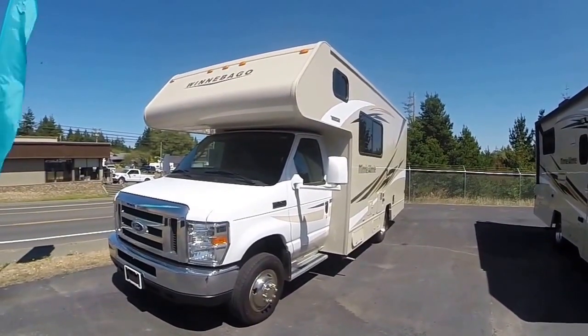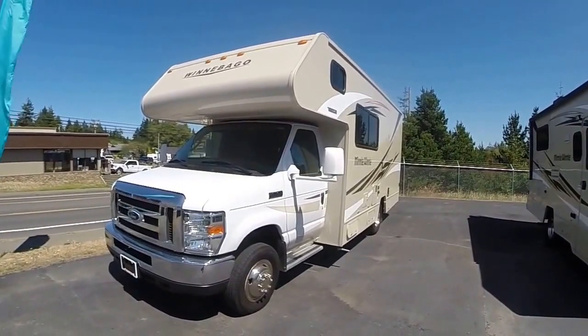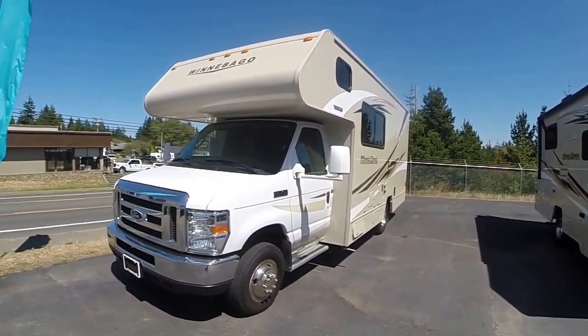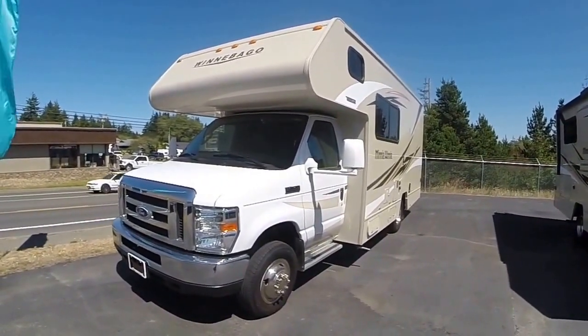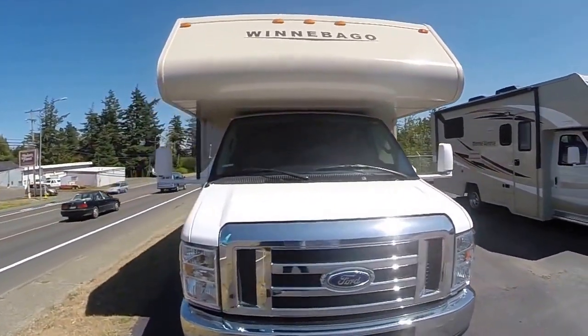Hi, this is Bob with Gibbs RV, and today we're looking at a 2016 Winnebago 22R little classy motorhome. This is built on a Ford E350 chassis, so it's going to be just like driving a van — really easy to operate.